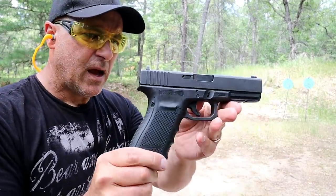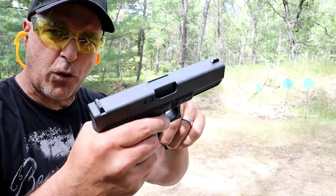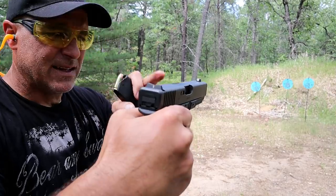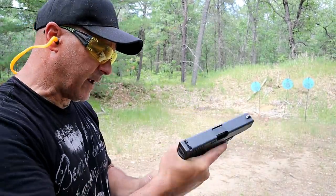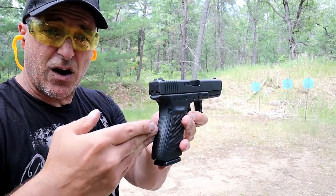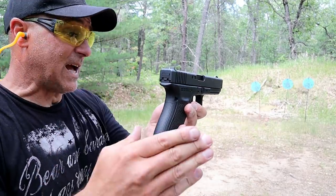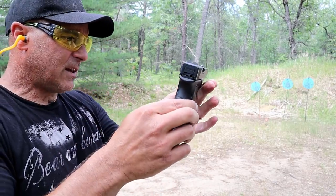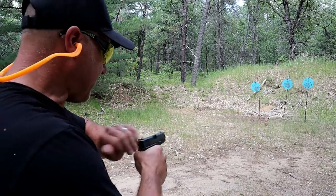How about this one? A Glock 21 Gen 4 in 45 ACP — holds 13 rounds, 4.6 inch barrel. It is a full size handgun. This one has Trijicon night sights — a big dot in the front and a line in the rear. The size smaller is the Glock 30, and the size larger is the Glock 41, which is a long slide Glock with about a 5.3 inch barrel. I like this Glock 21 — it's a great home defense firearm with 13 rounds. Not too shabby for a 45 ACP.